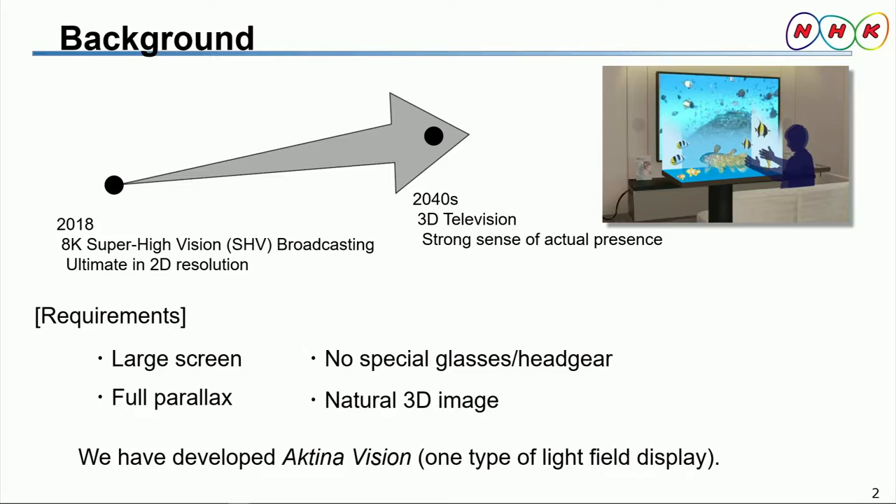Let me begin by showing you our research plan for 3D televisions. In Japan, 8K super high-vision satellite broadcasting began in 2018. 8K resolution is considered the pinnacle of 2D televisions, and any content displayed on such devices can be seen very clearly. In future broadcasting, however, 3D televisions will give viewers a strong sensation of being in the presence of actual objects. Therefore, we are now researching 3D TV technologies and expect to start such broadcasting services in the 2040s.